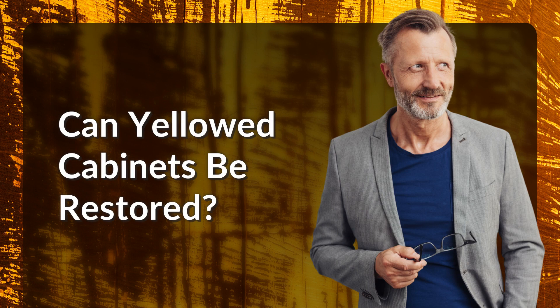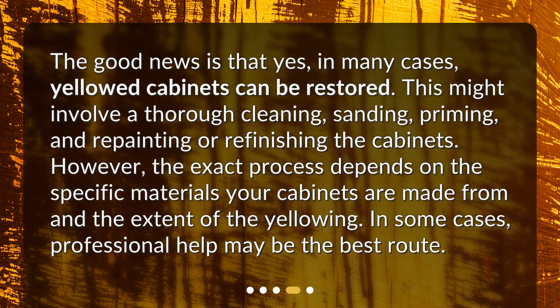Can yellowed cabinets be restored? The good news is that yes, in many cases, yellowed cabinets can be restored. This might involve a thorough cleaning, sanding, priming, and repainting or refinishing the cabinets. However, the exact process depends on the specific materials your cabinets are made from and the extent of the yellowing. In some cases, professional help may be the best route.